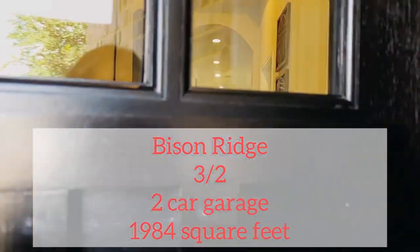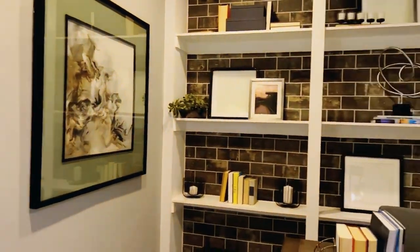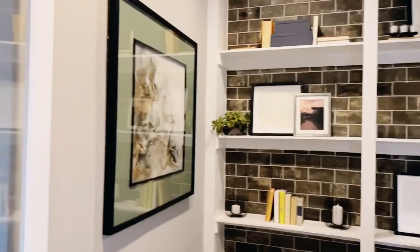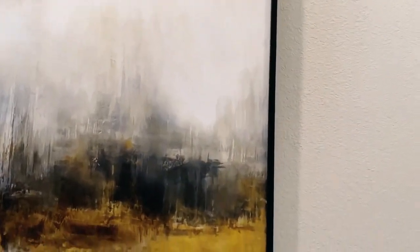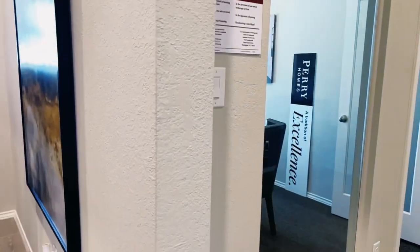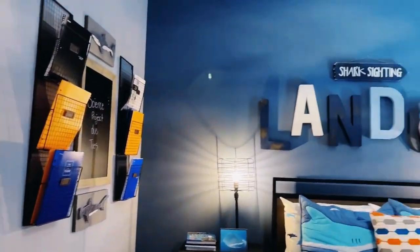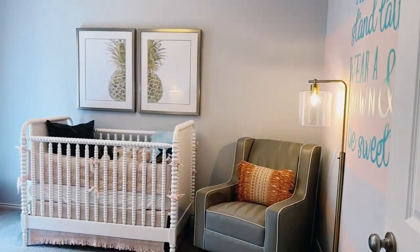Alright guys, today we are at Bison Ridge Perry Homes located in the popular northwest San Antonio. This master plan new home community features family-friendly amenities such as a playground, sparkling pool, and a pavilion coming soon. The community is located just four miles off 1604 and offers an abundance of nearby shopping, dining, and entertainment destinations, and is only minutes from Joint Base San Antonio Lackland Air Force Base. Students here attend highly acclaimed Northside ISD.